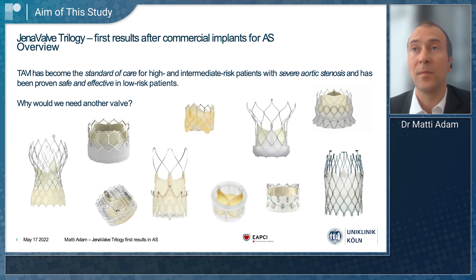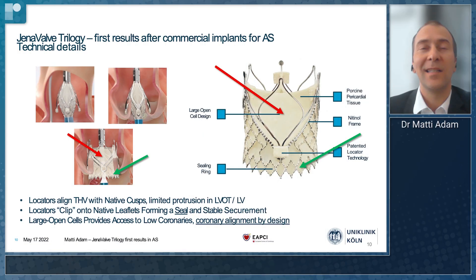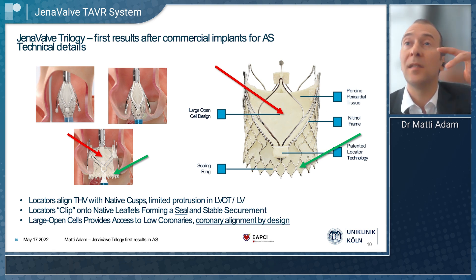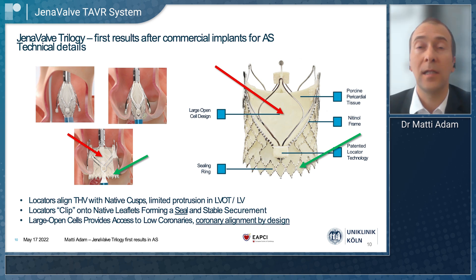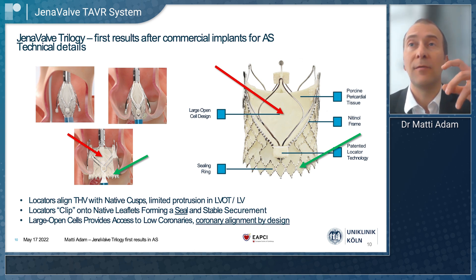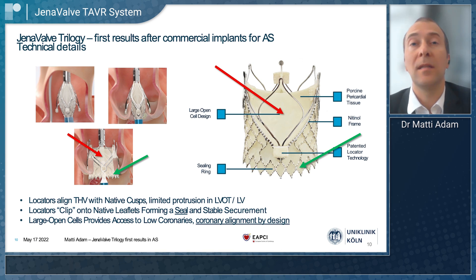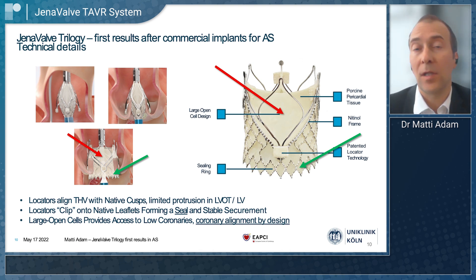We collected data from six German high-volume centers to evaluate this. The unique design features that this valve has are three locators. These three locators will go into each nader of each coronary cusp and in each aortic valve cusp and sit there. Once the valve is expanded, the sealing ring will get into contact with the locators and basically clip on the aortic valve. This gives us the advantage of less dislocation danger, more sealing because this clipping mechanism allows more sealing, and also coronary alignment by design because these three locators go into each cusp.